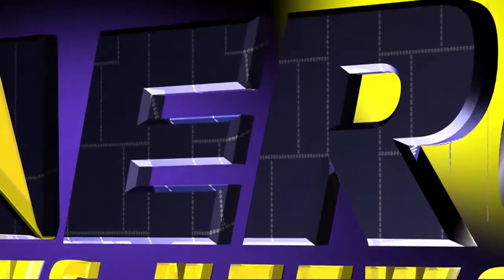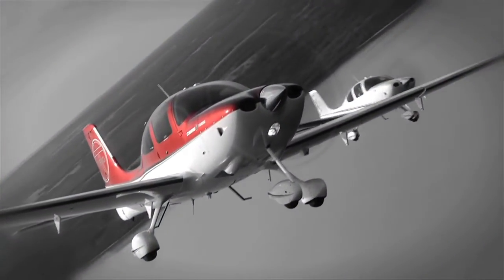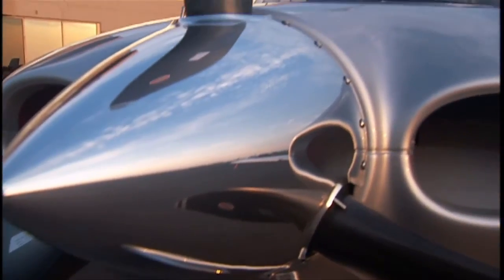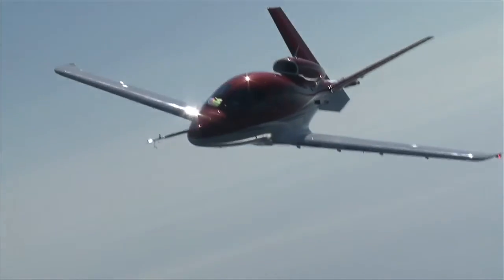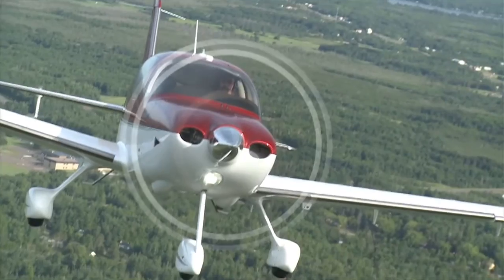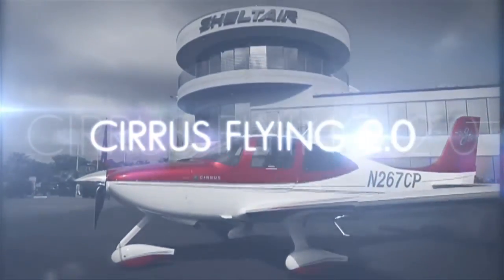Aero TV is brought to you by Freedom Through Performance. At Sirius, performance is not simply the measurement of a single design parameter — rather it's a total package. It's the optimum balance of speed, efficiency, comfort, safety, ease of flight, and quality. We call it Sirius Flying 2.0. Aren't you ready to feel the freedom?